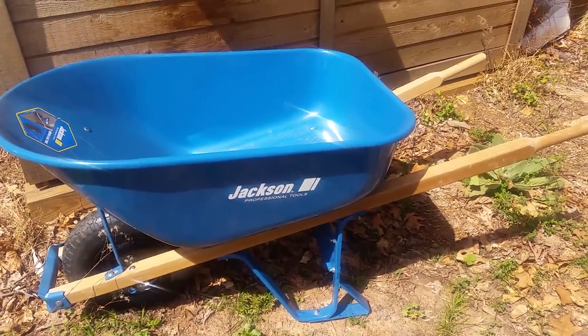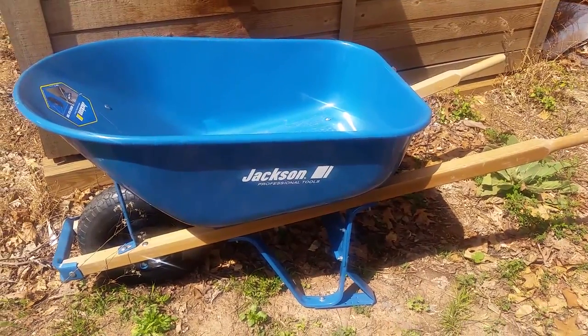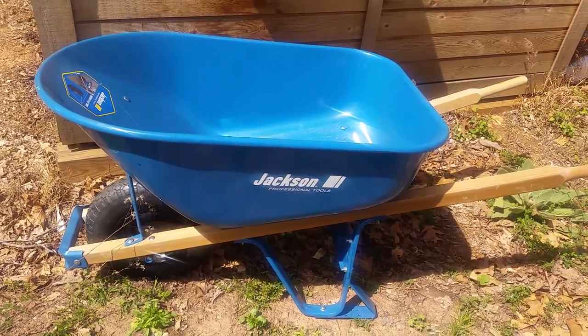He said the cobalt one comes off the frame, and since he does this for a living, I trusted his judgment. So this is my brand new wheelbarrow — a nice, lovely shade of blue.